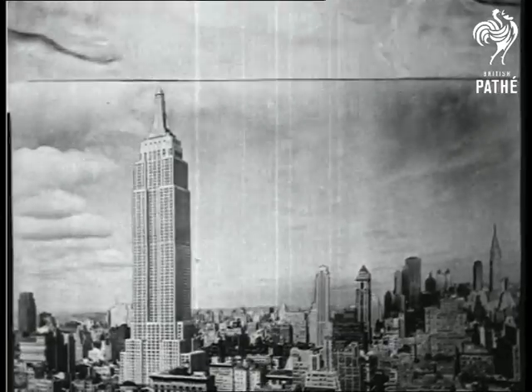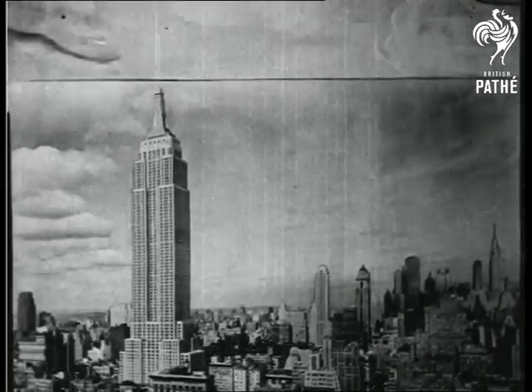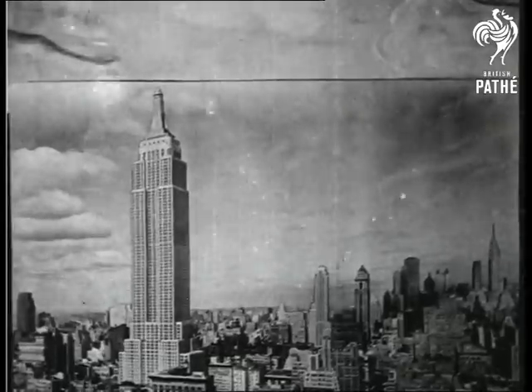The towering metal frame of the Empire State Building protects the lower buildings surrounding it by attracting the 100 million-volt lightning bolts and conducting them harmlessly to ground.